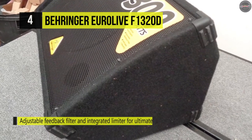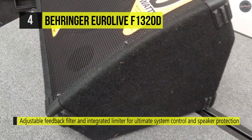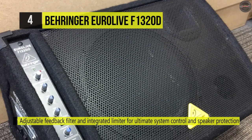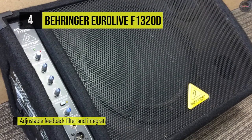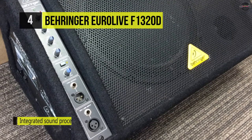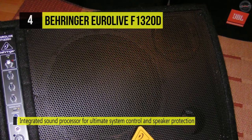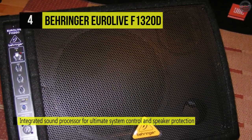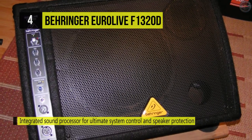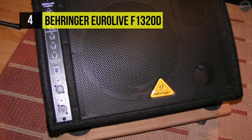The speaker also has low-noise mic and line interchangeable XLR and quarter-inch inputs, and XLR and quarter-inch link outputs. It has a volume control with a clip LED, an adaptable feedback filter, combined limiter, and integrated sound processor for ultimate protection and control of the system. A dedicated three-band EQ lets you shape your sound, while the internal switch-mode power supply presents noise-free audio, outstanding transient response, and low power consumption.